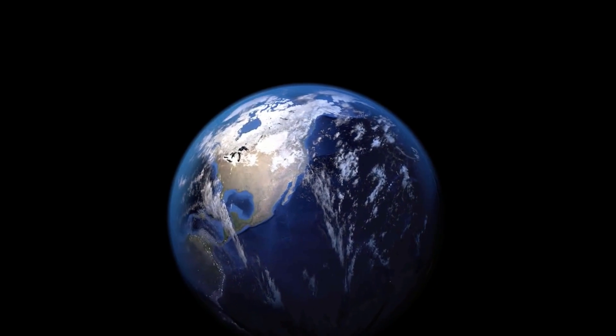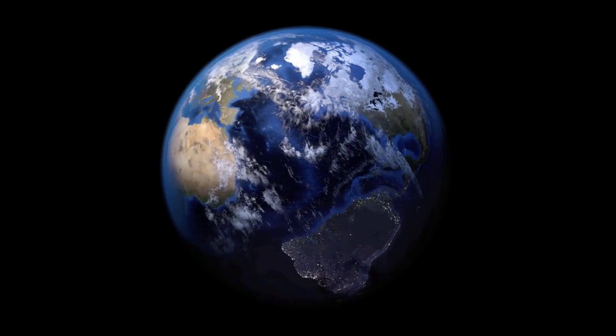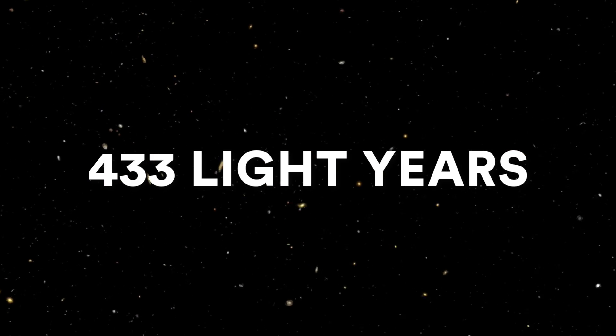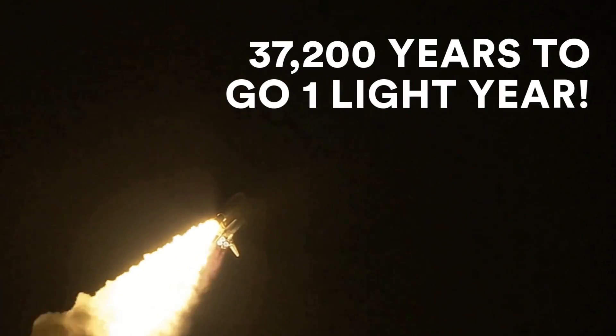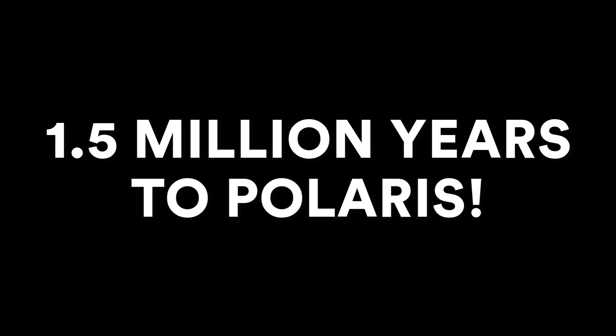Before we dive into that, though, you should understand that Polaris is very far away. It's not the furthest or closest, but it's still very far, estimated to be at about 433 light-years away. To put that number in perspective, if we hopped aboard the Space Shuttle Discovery, which can travel at about 5 miles per second, it would still take us 37,200 years to go just one light-year. And that means it would take over 1.5 million years to get from the Earth to Polaris.